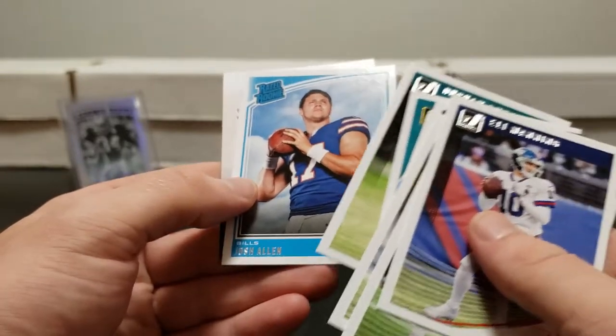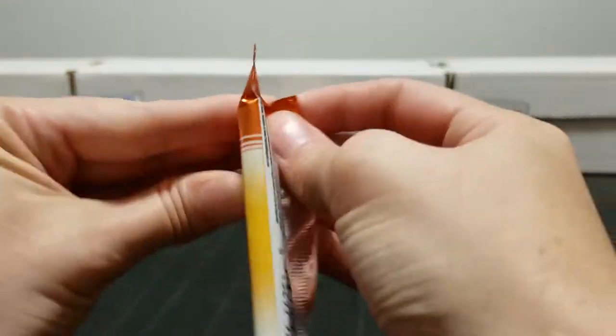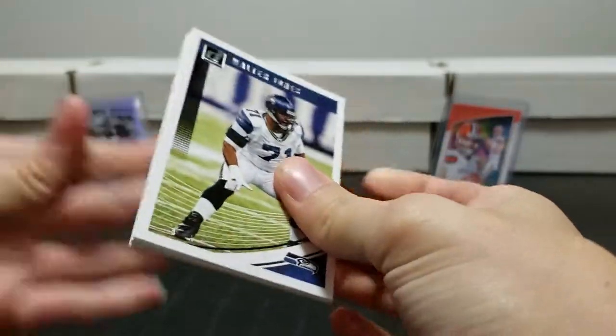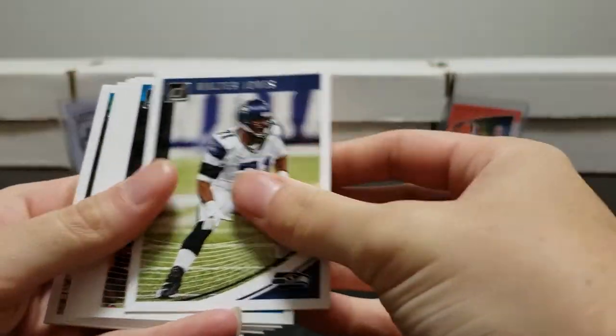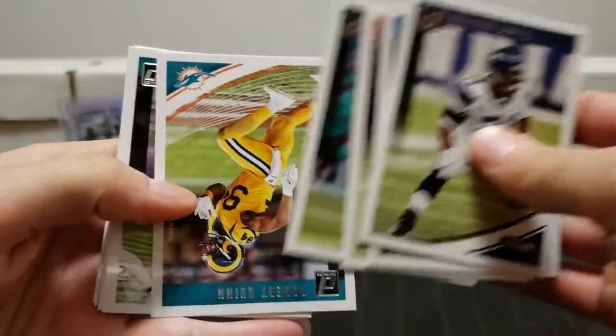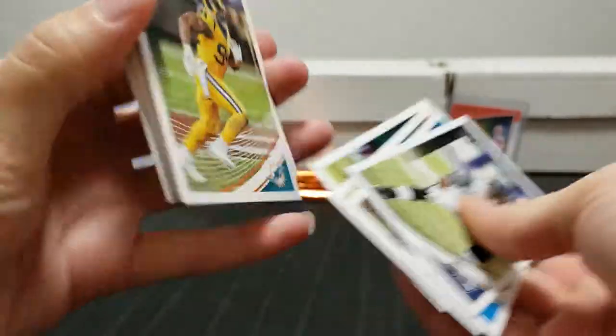Josh Allen almost led Buffalo down the field and then got a hard hit to the head and had to be taken out. Who knows what would have happened if he'd stayed in. Concussion protocols, had to be taken out. He was having a rough game so it's tough to tell.